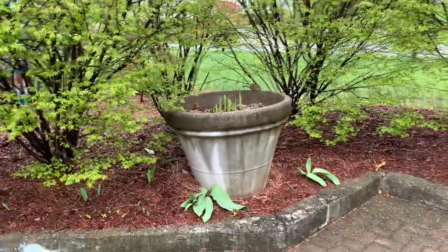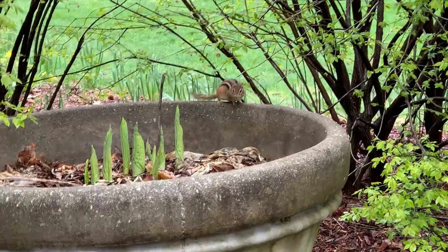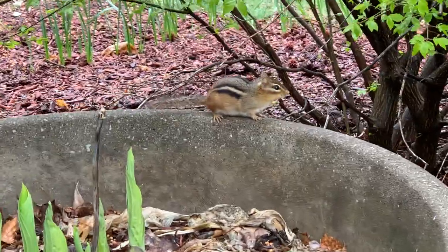There's a chipmunk. What's up, dude? Where's your mask? You know you're not supposed to be out here. Right? You know that. Off you go.